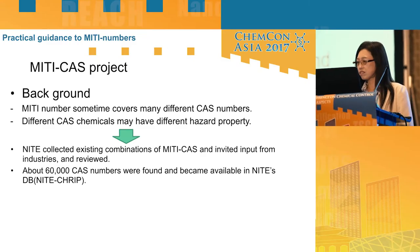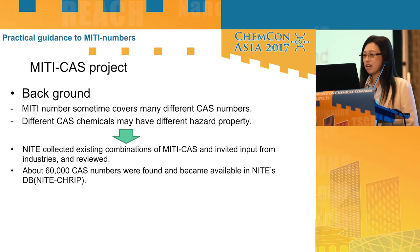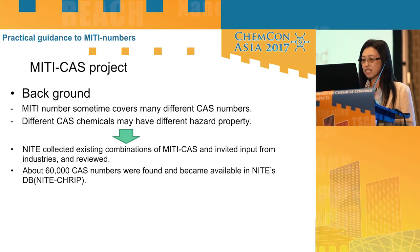Many businesses manage products and substances based on CSCL numbers. However, a single MITI number sometimes covers many different CSCL numbers, and different CSCL chemicals may have different hazard properties. So MITI launched the MITI-CAS project. MITI collected existing combinations of MITI and CAS numbers, invited input from industries, and reviewed them. About 60,000 CSCL numbers were found and became available in the MITI database.